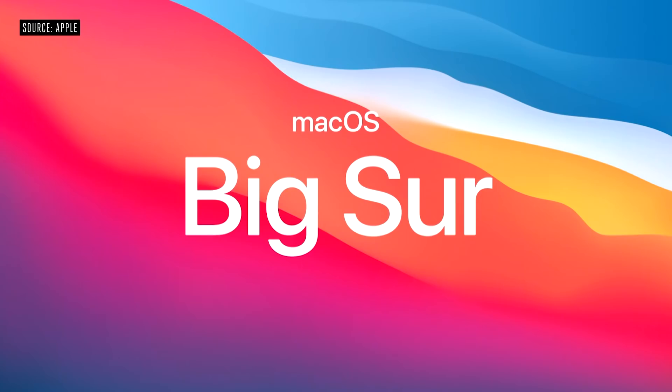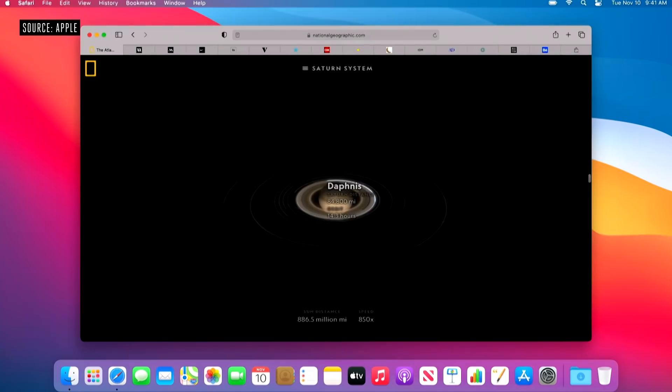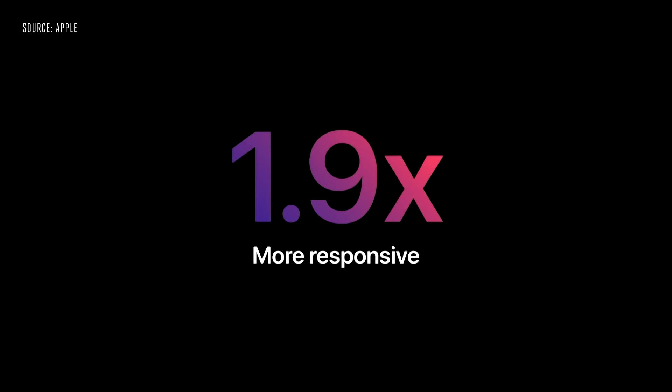For the first time ever, we've been able to design macOS for our own silicon. Big Sur introduces a bold new design, powerful updates for apps like Safari and Messages, and the latest improvements to our industry-leading privacy features. Your Mac now instantly wakes from sleep, just like the iPhone and iPad. Things you do every day, like launching apps, are nearly instantaneous. And Safari, which is already the world's fastest browser, really shines on Apple Silicon — it's now one and a half times speedier at running JavaScript and almost two times more responsive.